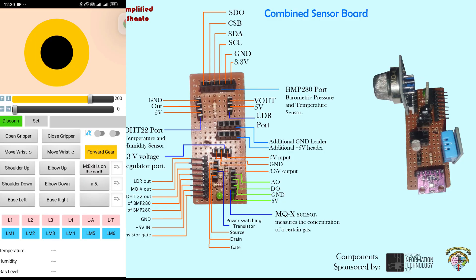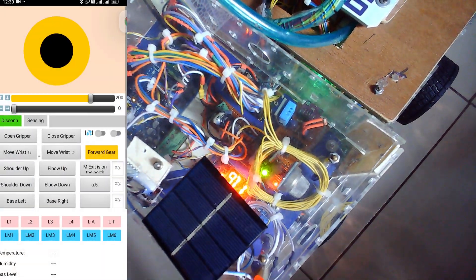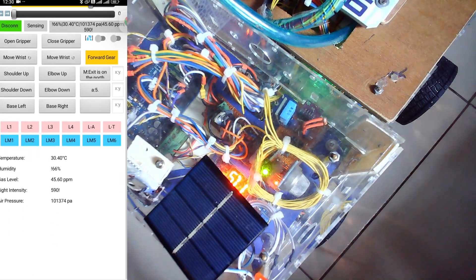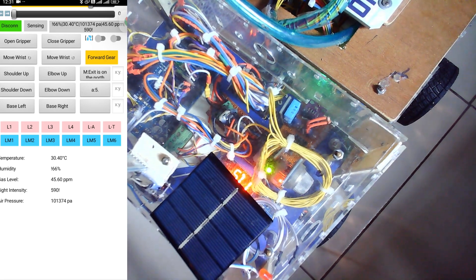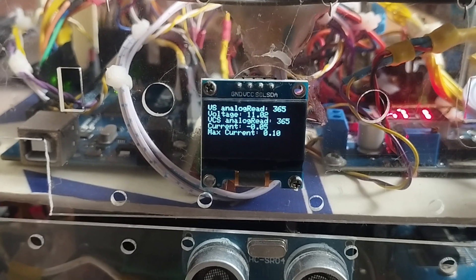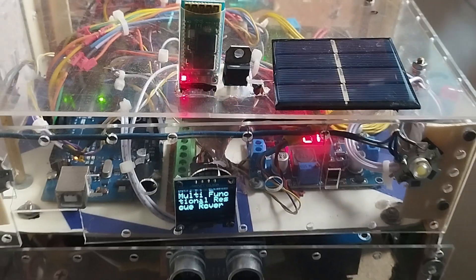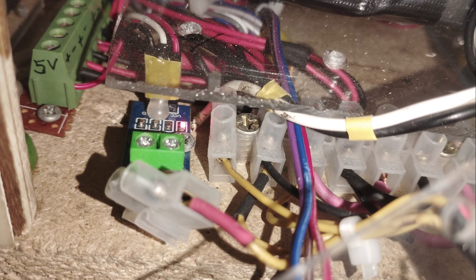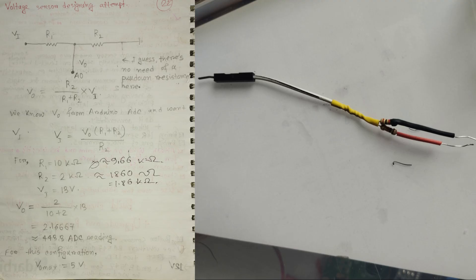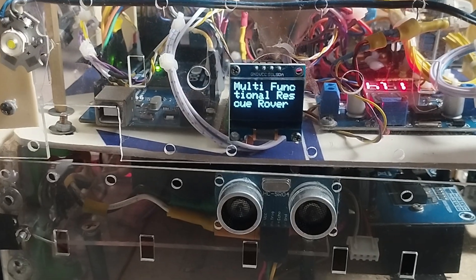The environmental data collection system remains unchanged. After selecting the appropriate mode, the sensor board will activate and measurements of temperature, relative humidity, gas levels, light intensity, and other parameters will be transmitted to the mobile app. This version also includes voltage and current sensors, providing the Arduino with real-time awareness of the rover's power state and enabling it to make informed decisions. We are using an ACS712 sensor for current measurement and a simple voltage divider made with three resistors serves as the voltage sensor.